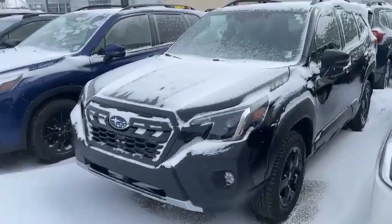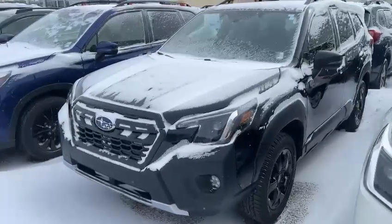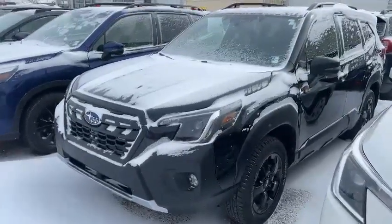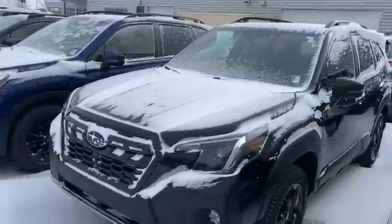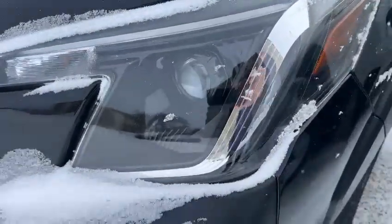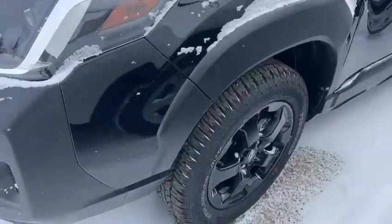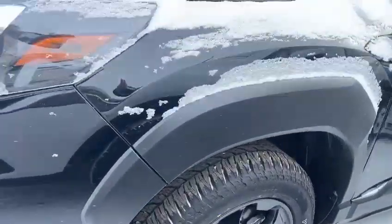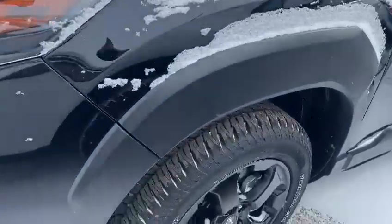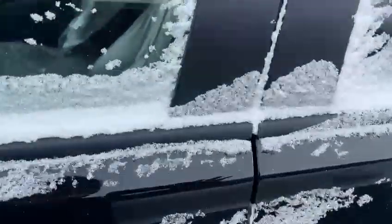Hello, this is Ivan from Raleigh Subaru Edmonton, and here is our 2024 Subaru Forester Wilderness Package in black color. We have a big snow here, and for the Wilderness Package we got LED fog lights right here, 17-inch alloy wheels wrapped with all-touring tires.